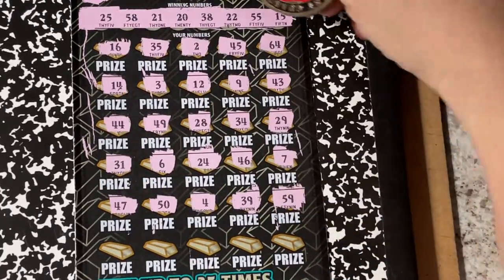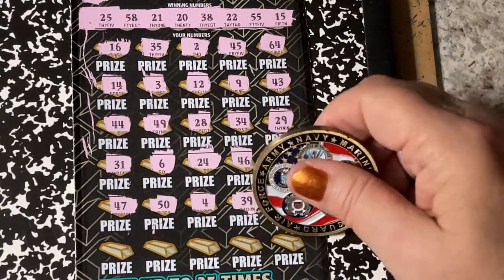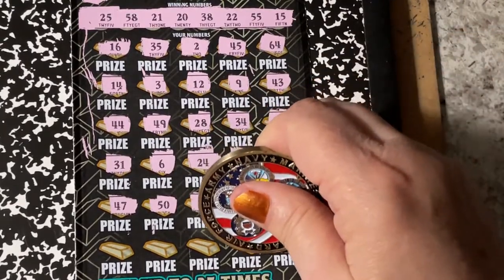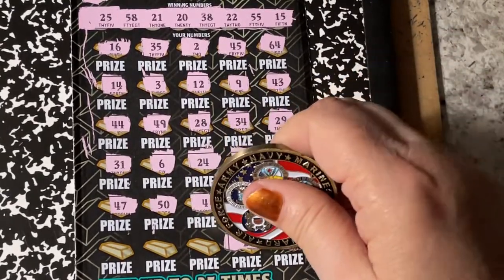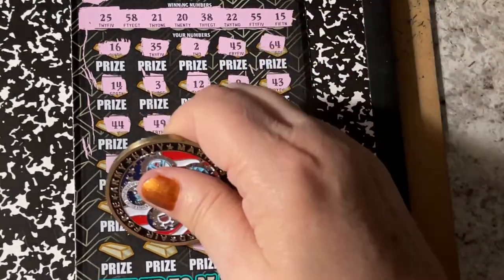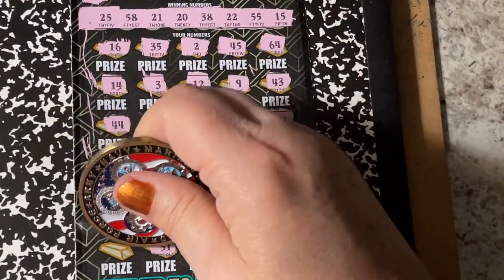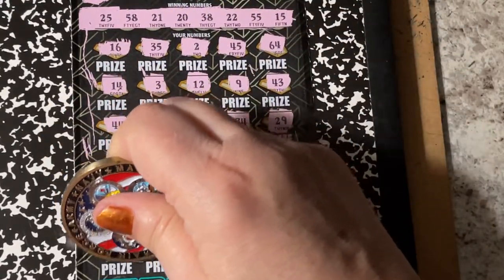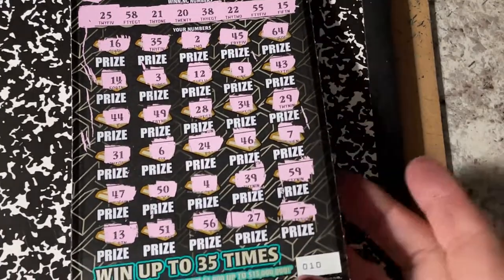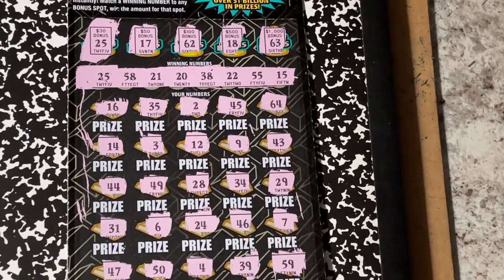We're one off on that 59 — we have 58 up there. Let's do the last row. 57 is close. I don't see any number matches.